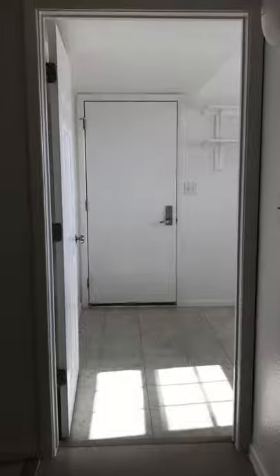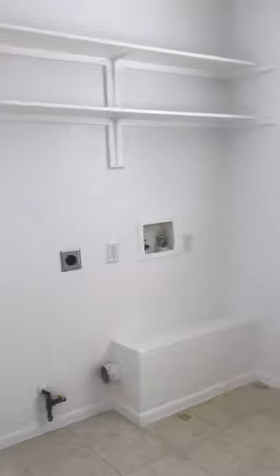To the right is the door that leads you to the garage. This is another closet right there with plenty of space to store stuff. This is the laundry room — it's huge.